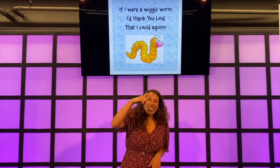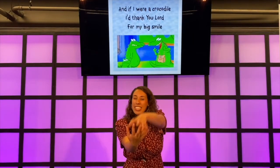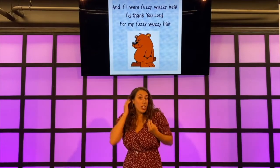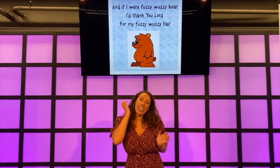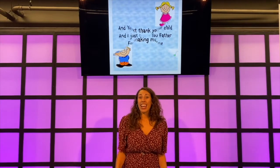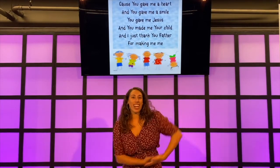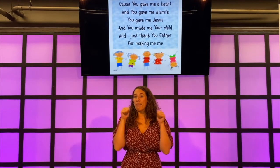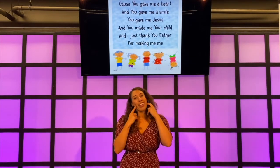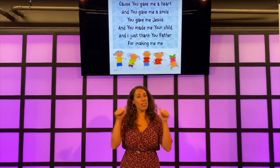And I just thank you, Lord, that I could sing. And if I were a crocodile, I'd thank you, Lord, for a mighty smile. And if I were a fuzzy wuzzy bear, I'd thank you, Lord, for a pleasant voice. But I just thank you, Father, for making me free. Because you gave me a heart and you gave me a smile. You gave me Jesus and you made me a child. And I just thank you, Father, for making me free. Because you gave me a heart and you gave me a smile. You gave me Jesus and you made me a child. And I just thank you, Father, for making me free.